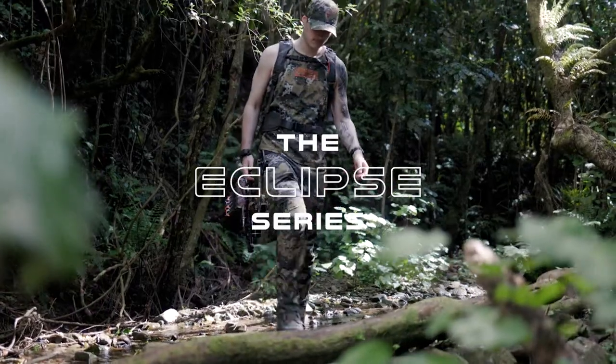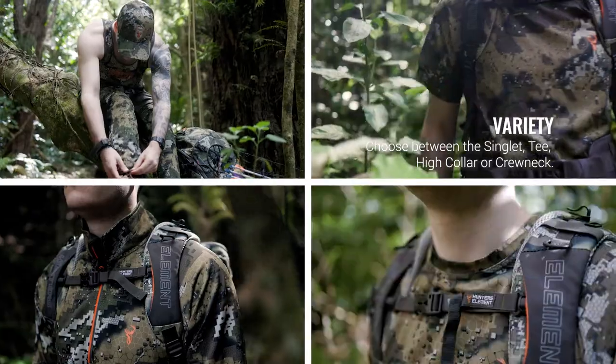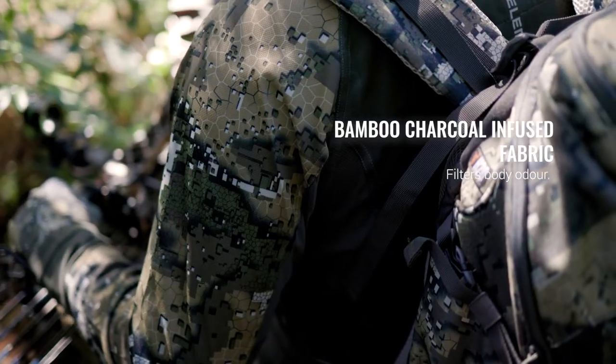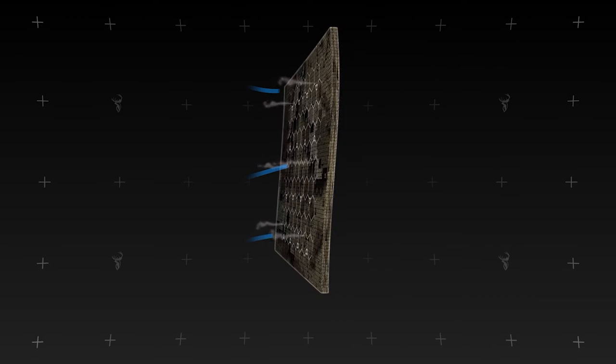The Eclipse range offers a pinnacle in warm weather hunting clothing. Whether you prefer a singlet, tee, collar or crew neck, we've got you covered. Across the range, each item uses a bamboo charcoal infused fabric that has antimicrobial properties that can greatly reduce body odour in the sweatiest weather.